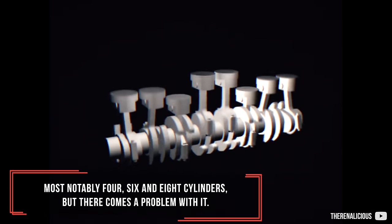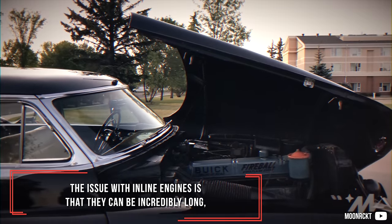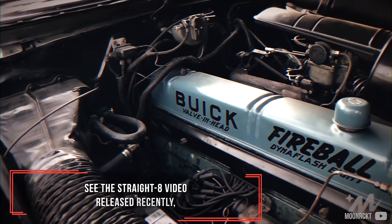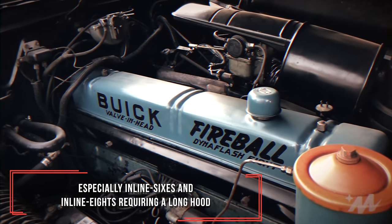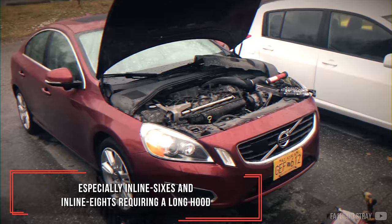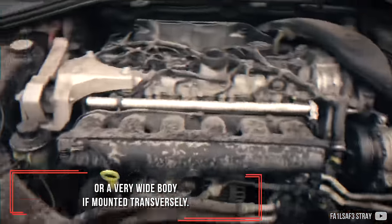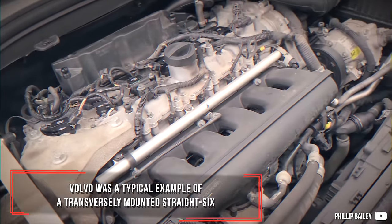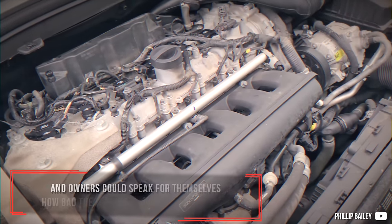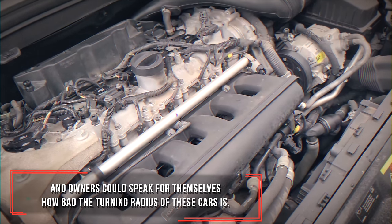But there comes a problem with it: packaging. The issue with inline engines is that they can be incredibly long — see the straight 8 video released recently. Especially inline 6s and inline 8s, requiring a long hood or a very wide body if mounted transversely. Volvo was a typical example of a transversely mounted straight 6, and owners could speak for themselves how bad the turning radius of these cars is.